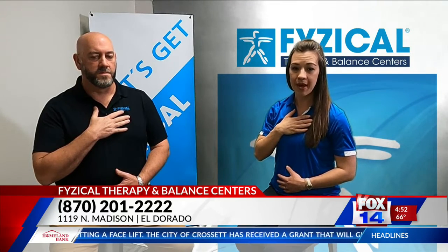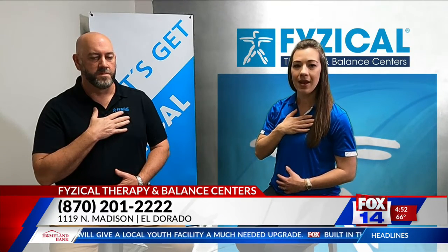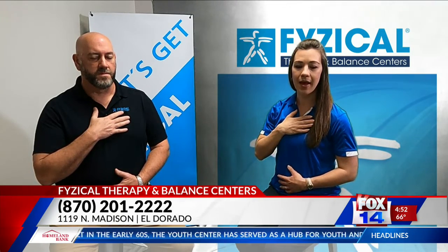I will speak as you do the action. Here we go. Inhale, inhale, hold, exhale, exhale, exhale, exhale.